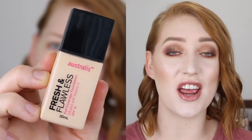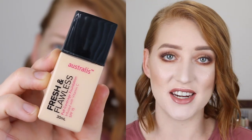Hey guys, welcome back! If you're new here, my name is Tanika. In today's video I'm going to be reviewing the new Astralis Fresh and Flawless Full Coverage Foundation. I have been trying this out for a few weeks now, so today I'm going to give you my review, show you some swatch comparisons, and also show you a demo.